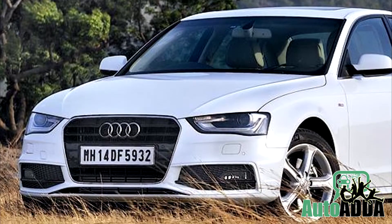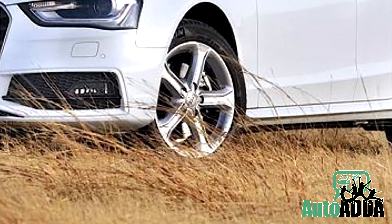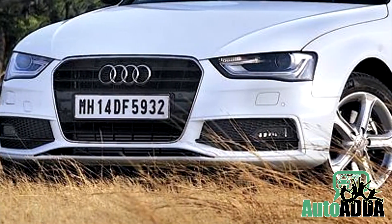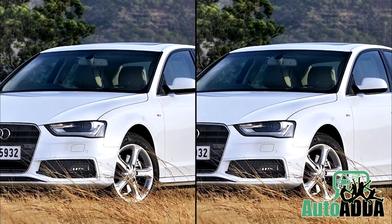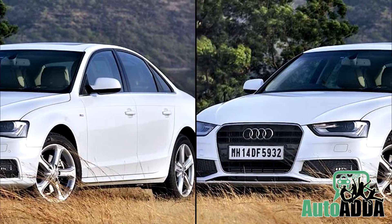Cosmetic additions come in the form of fresh 17-inch alloys, a new front bumper, and a fresh chin designed to differentiate from the standard version. Interiors are all black in comparison to the dual tone layout of the standard A4.